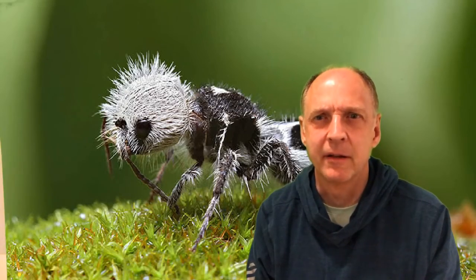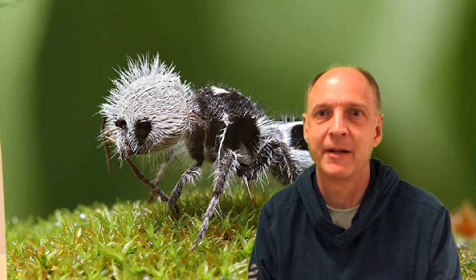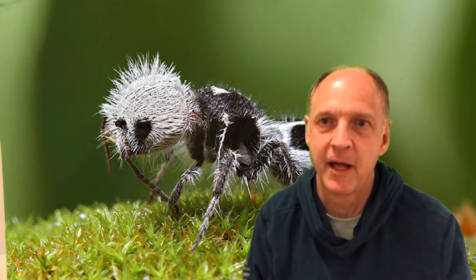I have a little clip of him in action right here. I think I said this animal lives in Madagascar — or Malaysia — and it has an intestinal load of parasites that would kill almost any other animal.